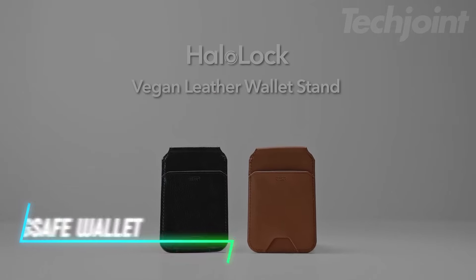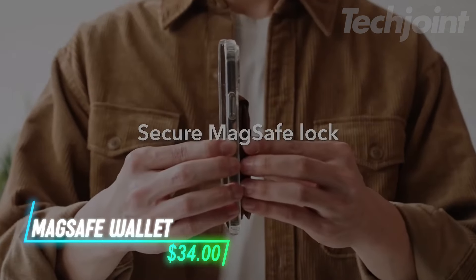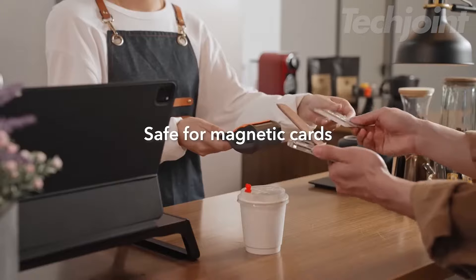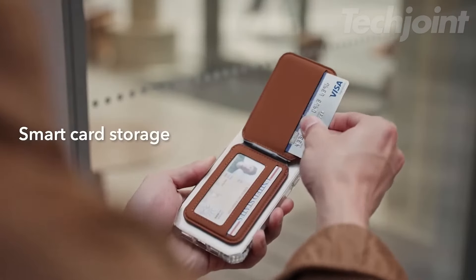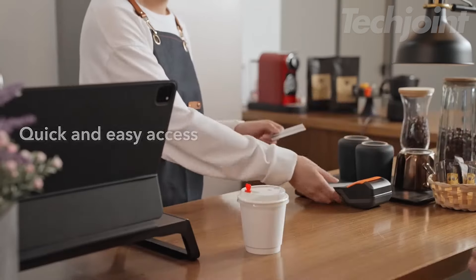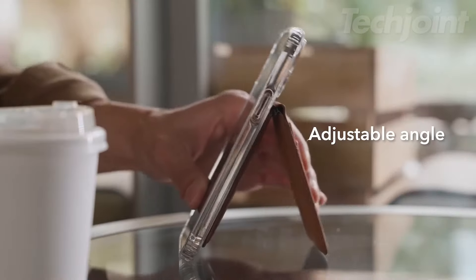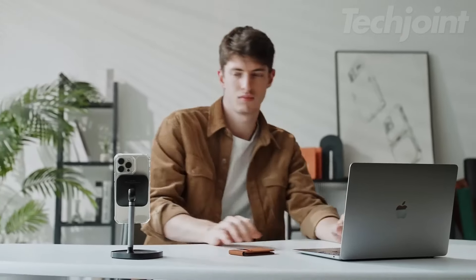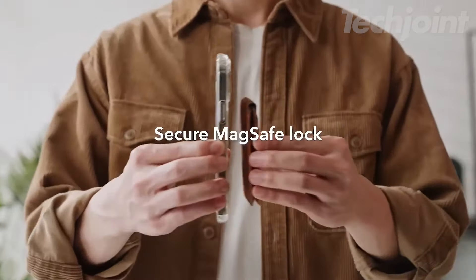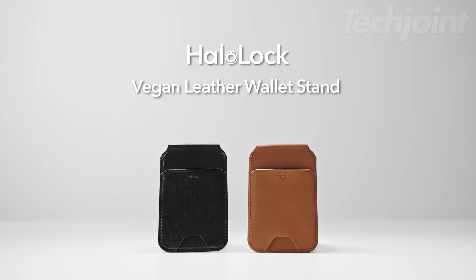Keep your essentials and iPhone securely in place with this MagSafe wallet, designed with full Apple Find My functionality. Featuring up to 3,000 G of magnetic strength, it ensures your wallet stays firmly attached to your phone while you access up to three cards. The adjustable stand supports multiple viewing angles, perfect for hands-free video calls or streaming. A built-in finger loop enhances grip and doubles as a stand for convenient use. Available in various colors to match your style.